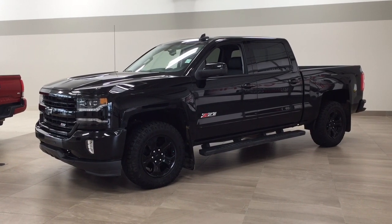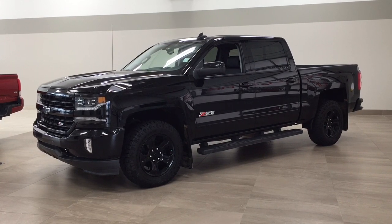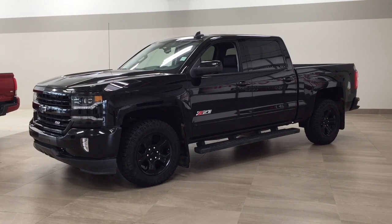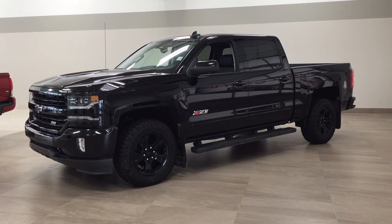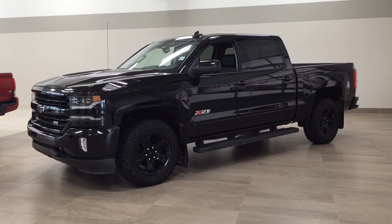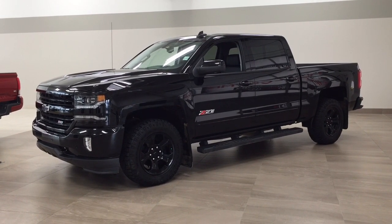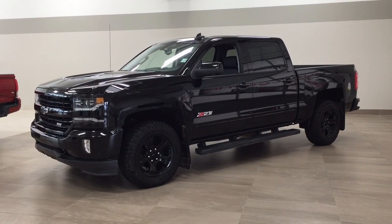Hello folks, welcome to Sherwood Park Toyota located at 31 Auto Mall Road in Sherwood Park, Alberta, Canada. Today I'm going to be showing you this 2018 Chevrolet Silverado 1500 LTZ. The most notable features on this LTZ are its heated and cooled front seats, navigation system, and OnStar availability. I'm going to go through a couple more features on the inside and outside of the vehicle to get you familiar with this truck. Let's get started.